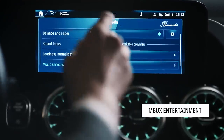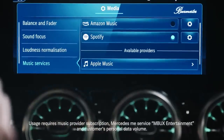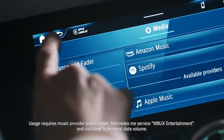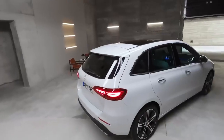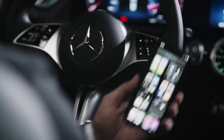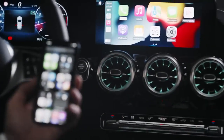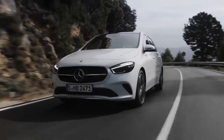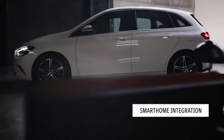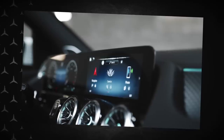Via MBUX Entertainment, you can easily access your personal music streaming account, be it Apple Music, Amazon Music, Spotify or Tidal — it's just a finger tap away. The new B-Class not only allows you to charge your compatible smartphone wirelessly, it also lets you connect it wirelessly to the car's MBUX system via Apple CarPlay and Android Auto. Additionally, every B-Class comes with the amazing range of Mercedes me online services. Our favourite is probably smart home integration, which allows you to control lights, sunshades and temperatures in your home directly from the car via the MBUX voice assistant, no matter where you happen to be. Amazing.